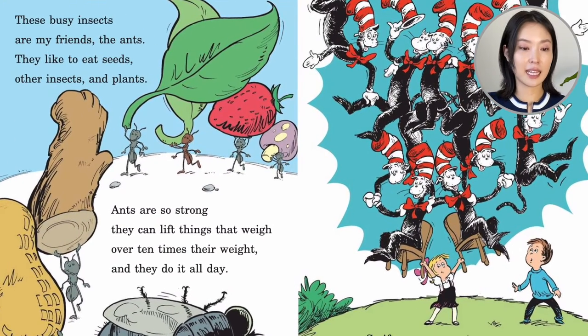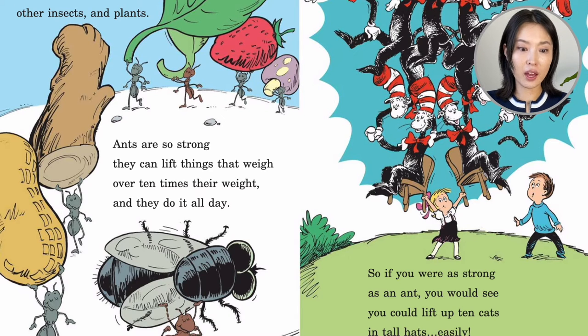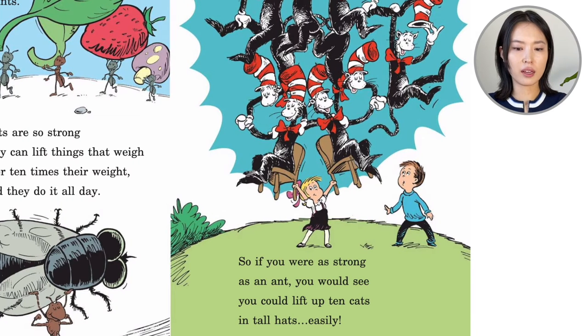These busy insects are my friends, the ants. They like to eat seeds, other insects, and plants. Ants are so strong they can lift things that weigh over 10 times their weight, and they do it all day. They can move things 10 times heavier than themselves. So if you were as strong as an ant, you could lift up 10 cats in tall hats easily. I wish I was as strong as an ant.